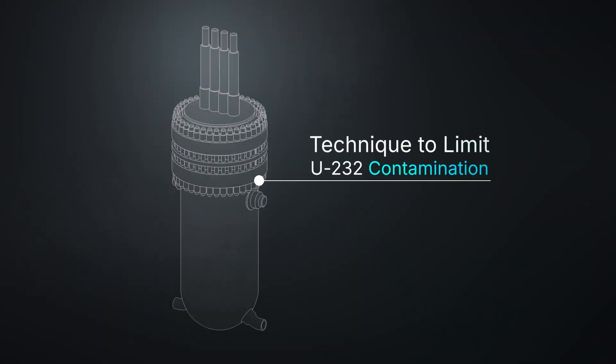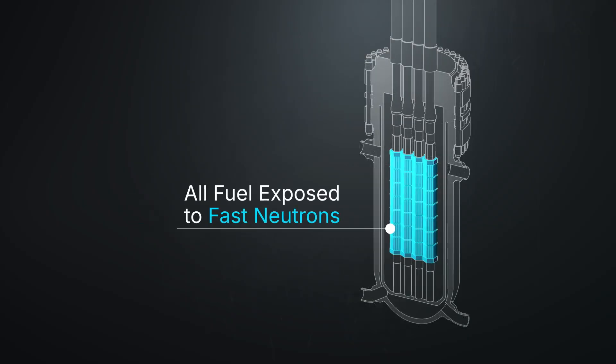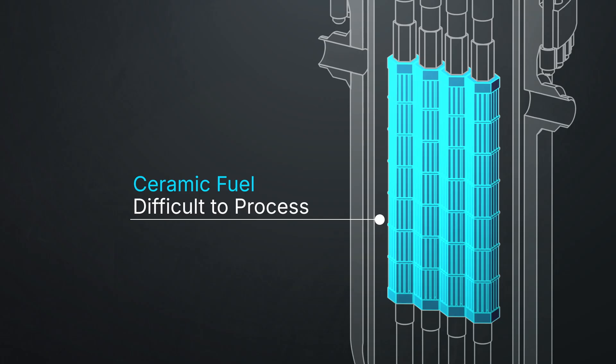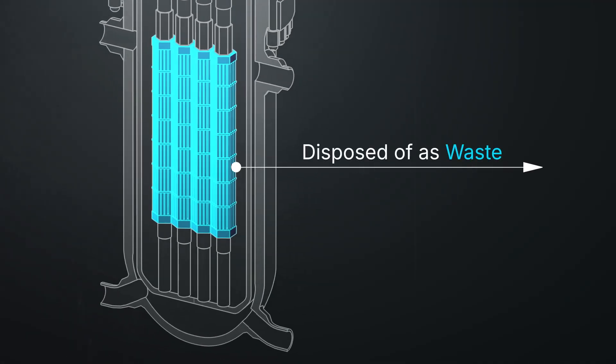However, the technique they'd used to limit U-232 contamination only applied to the first batch of fuel. Inside the reactor, all of the fuel had been exposed to fast neutrons, which led to the formation of significant amounts of U-232. And the ceramic fuel they had used was very difficult to chemically process — nearly impossible — and so all the fuel was ultimately disposed of as waste, rather than recycled into new nuclear fuel for another reactor.